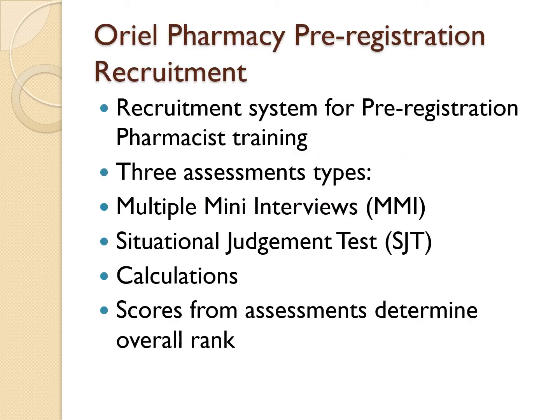So what is Aureole? For those of you who are not aware, Aureole is an England and Wales recruitment system for pre-registration pharmacy training. There are three assessments: the multiple mini interviews, also known as MMIs; the situational judgment tests, SJTs; and calculations. The scores from each assessment are combined to give each candidate an overall score, which determines their overall rank and is used to allocate candidates onto their preferred training program. The higher the candidate ranks, the greater the chance of landing their first choice.